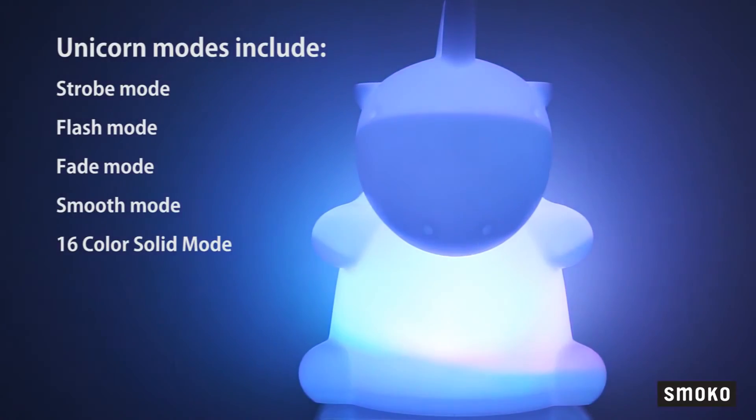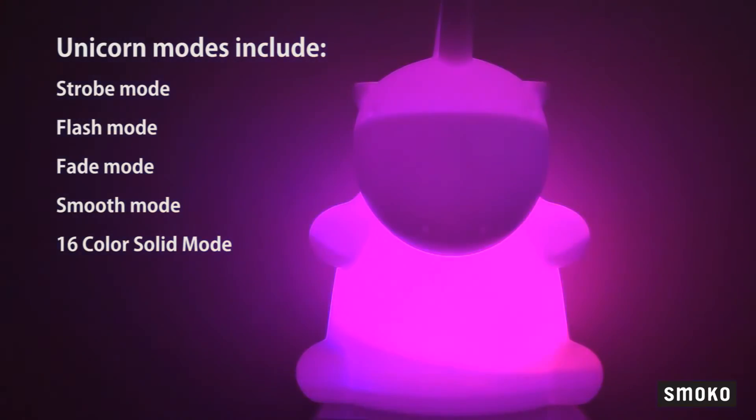But wait, there is more — the Unicorn Mode. Unicorn modes include strobe mode, flash mode, fade mode, smooth mode, and a 16 colour solid mode.